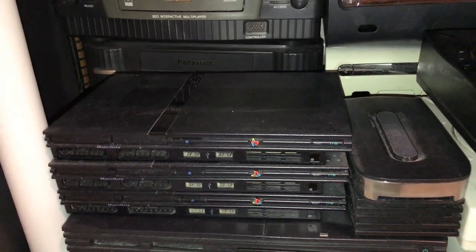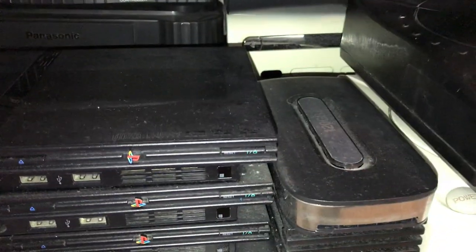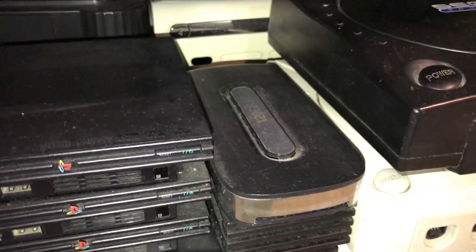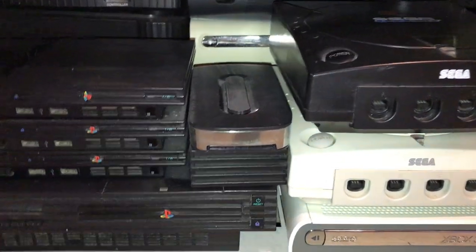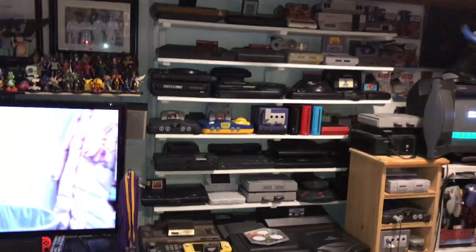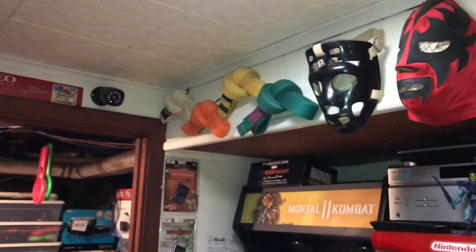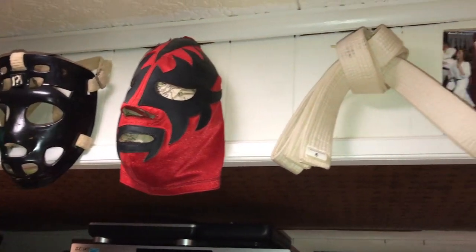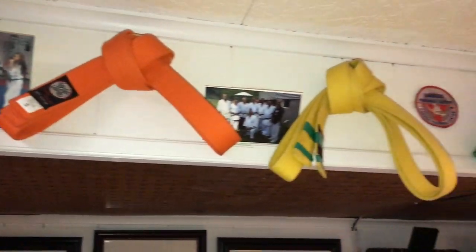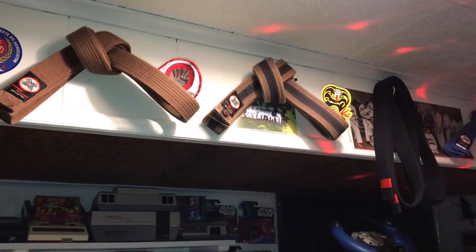I've got three PlayStation 2 slims and a fat one. That's what she said for you Office fans. I've got a 120-gigabyte Xbox 360 drive and the PlayStation 2 Multi-Tap. On top of here I just keep my daughter's karate belts from when she was doing karate, some old-school wrestling masks — I used to wrestle — plus all my karate belts, second degree, Rock Club, and Shuttle-Con.